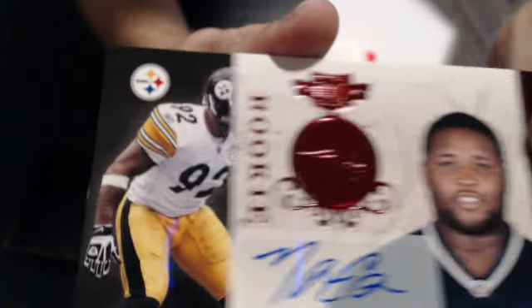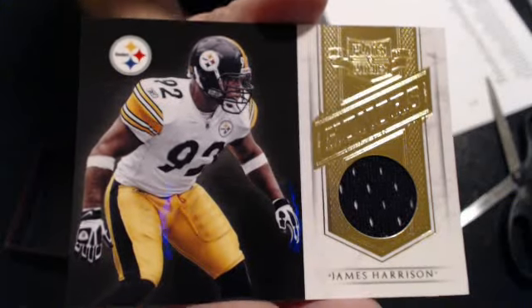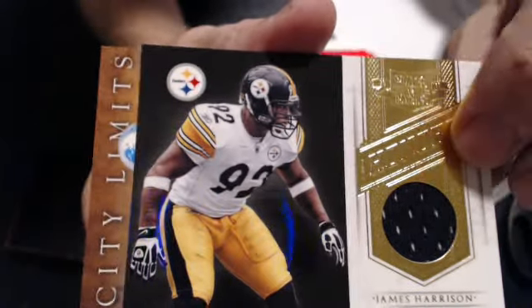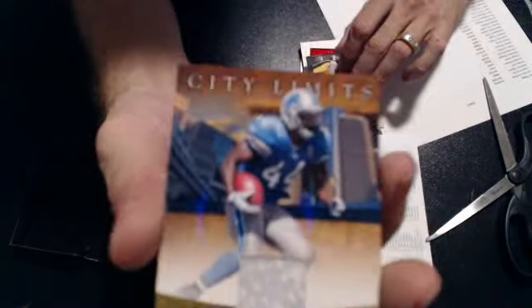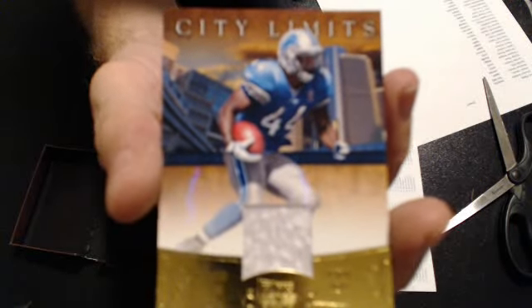Next hit is a James Harrison Jersey. That goes to Arena. Next hit is Javad Best City Limits Jersey. That goes to D-Gast.